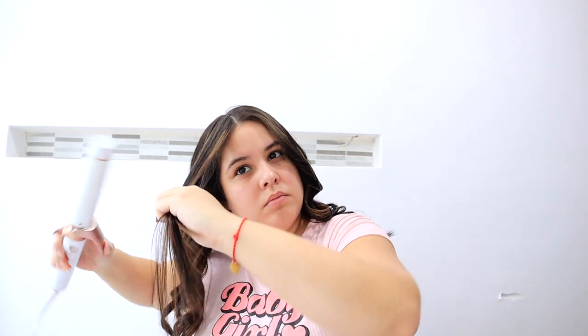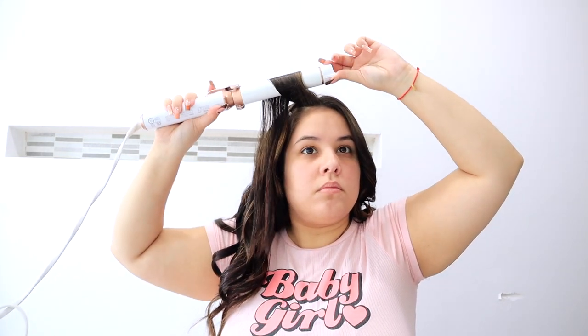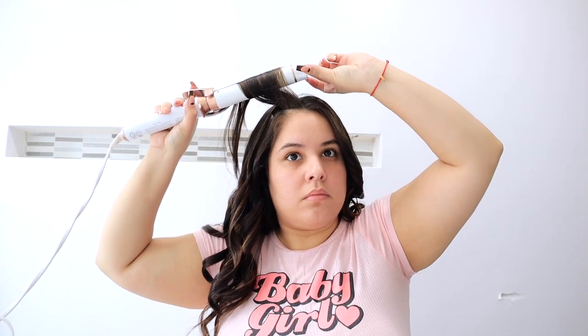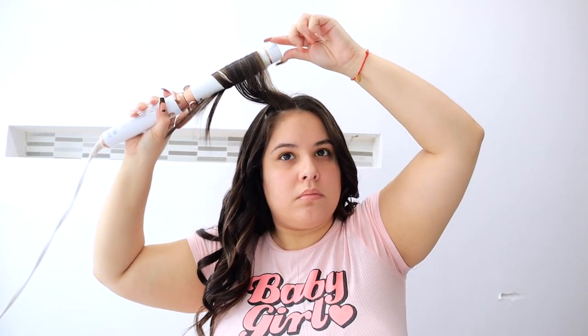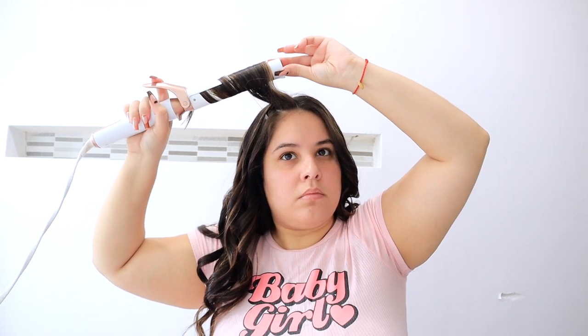For the front pieces, I wanted the illusion of curtain bangs because it's super in style right now and I really love the way it looks. So I am curling away from the face. You want to pull your curling wand back and kind of curl away to create that bend.